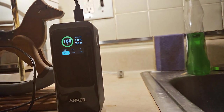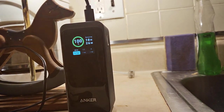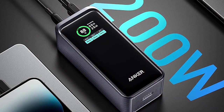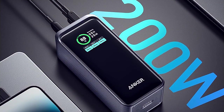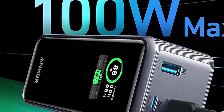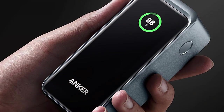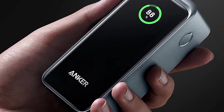It features a USB-C PD port, ensuring fast and efficient charging for a wide range of devices. Safety is paramount with Anker, and this powerbank incorporates advanced protection mechanisms including temperature control and short-circuit protection to safeguard your devices. The Anker Prime's sleek and modern design is coupled with a compact form factor, making it easy to carry. The digital display provides real-time battery status and power output information.